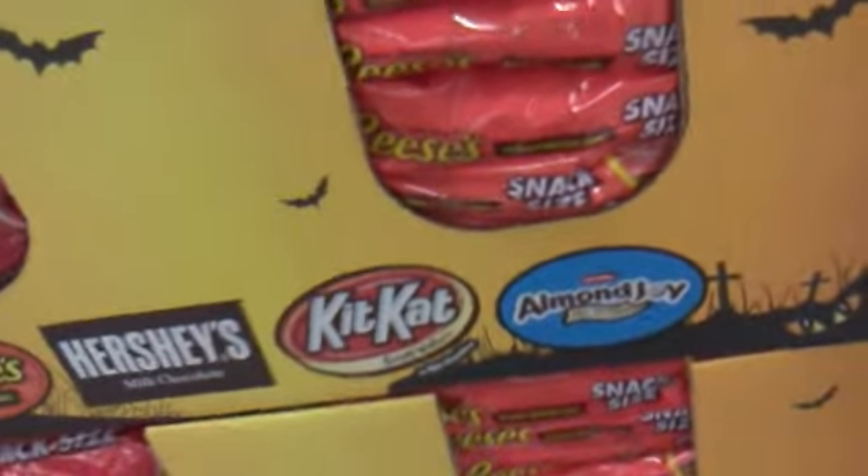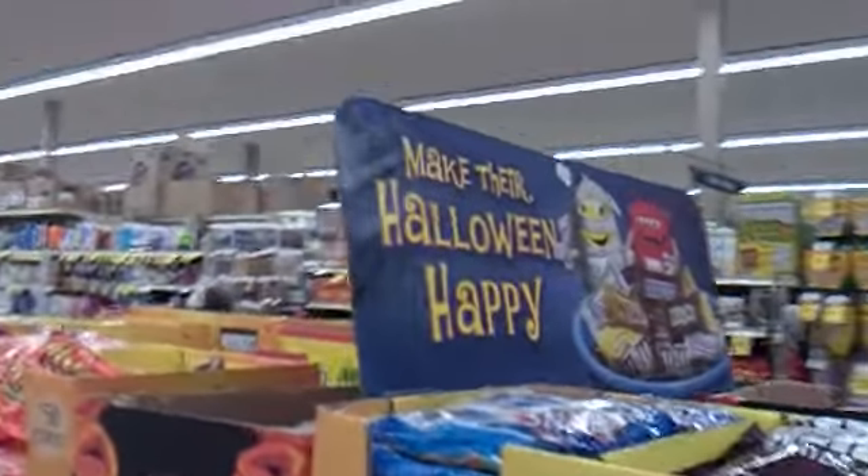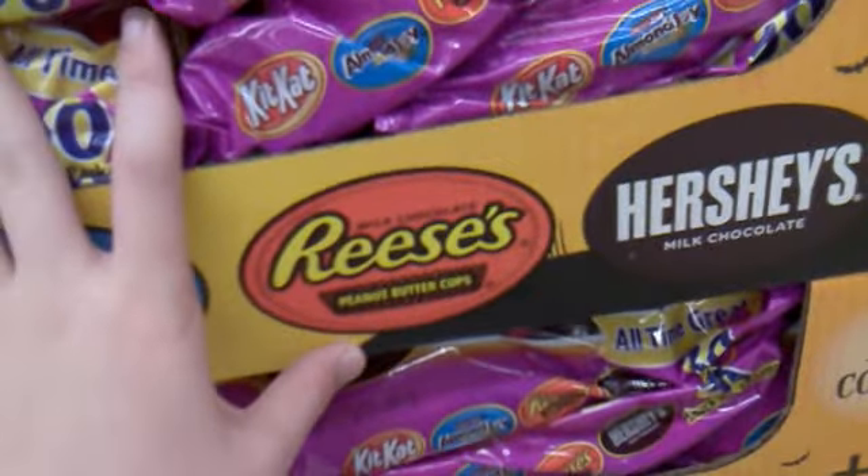Reese's peanut butter cups snack size — peanut butter cups snack size, so that's pretty cool. We also have another picture of the M&Ms right there, Almond Joy, KitKat, and Reese's peanut butter cups.